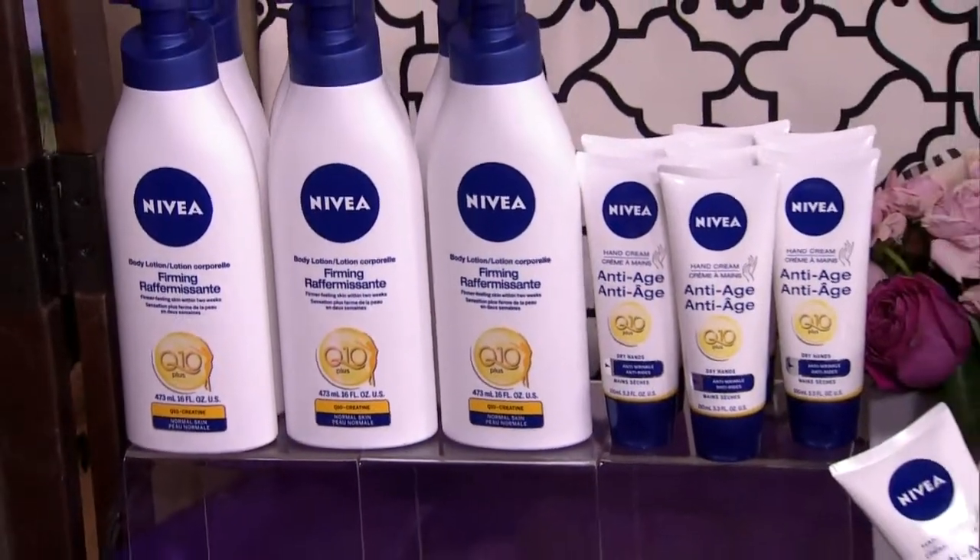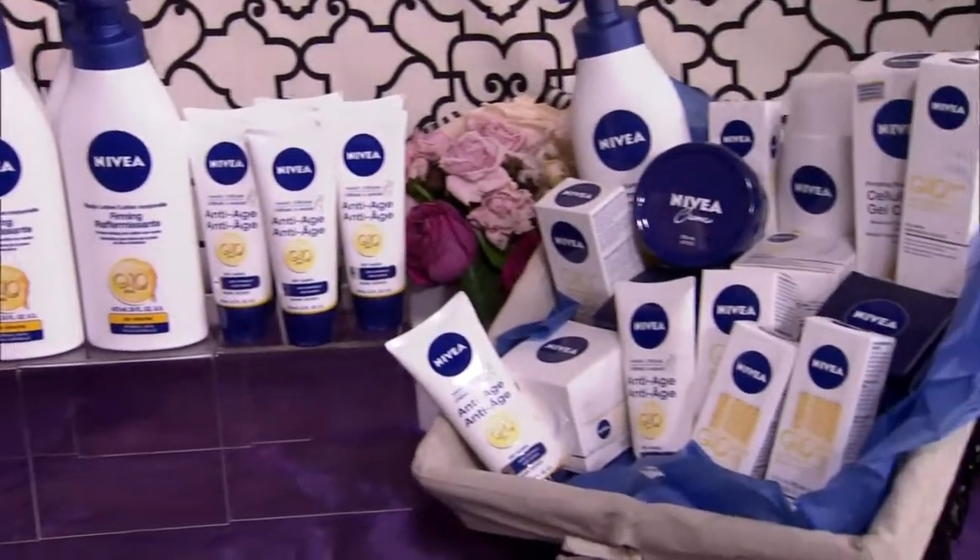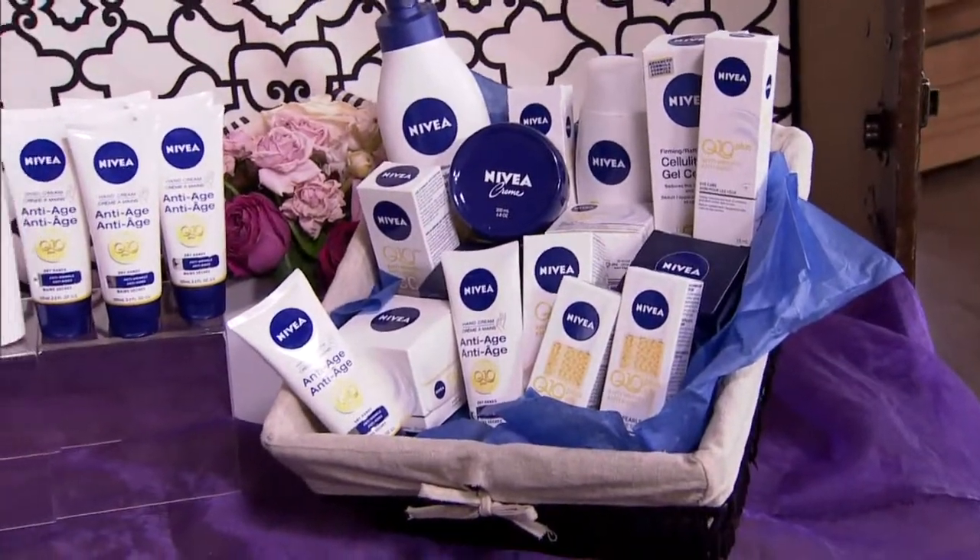Nivea's Q10 Plus anti-wrinkle line helps offer smooth, younger-looking skin. Today's audience will all take home a Nivea Q10 Plus firming body lotion and an anti-age hand cream. And we'll draw for that amazing gift basket with the complete line after the show. Enjoy that.